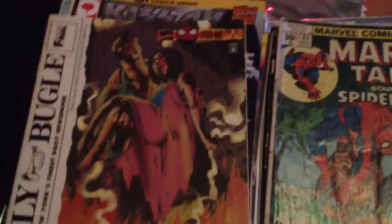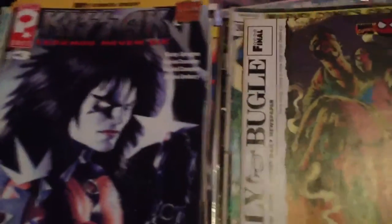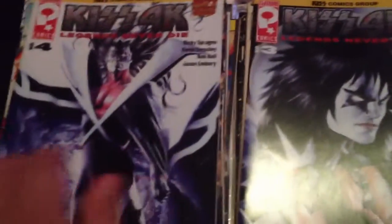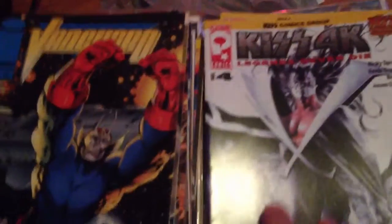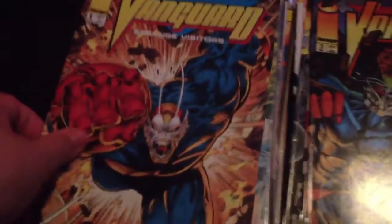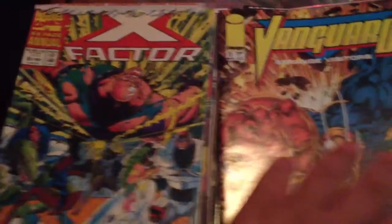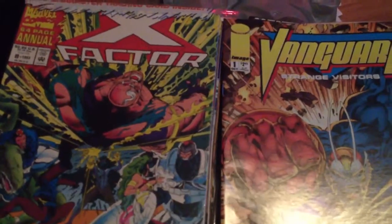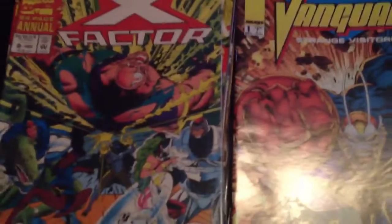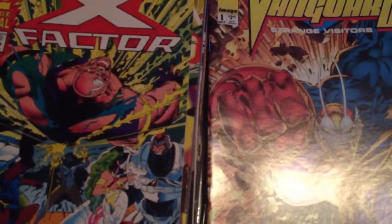Gilly Bugle number 2. Kiss 4K number 3, number 4. Vanguard number 1, number 2, number 3. Vanguard Strange Visitors number 1. X-Factor Annual number 8 — I think it's a first appearance of some no-name character that's only in a few issues. But I got two of them: one open, one not — it still has the card in this one.